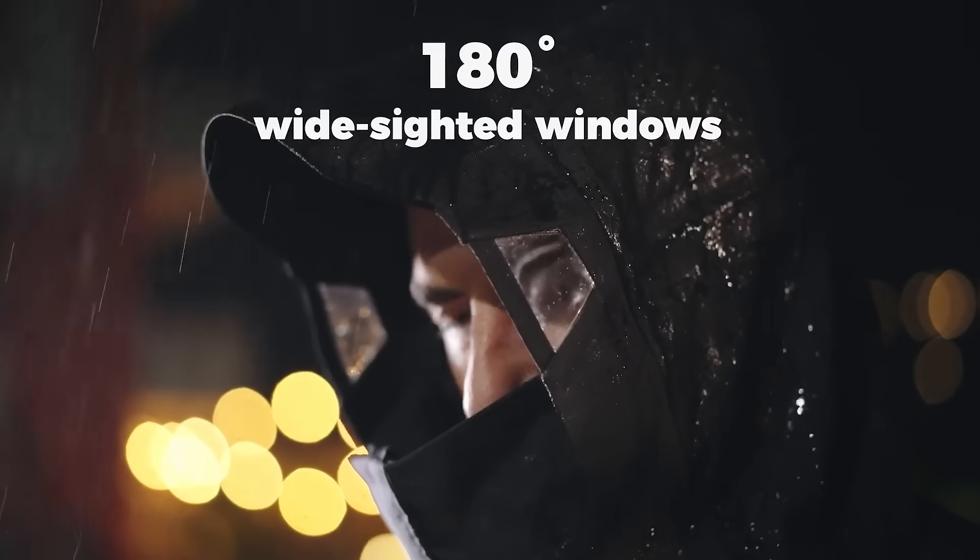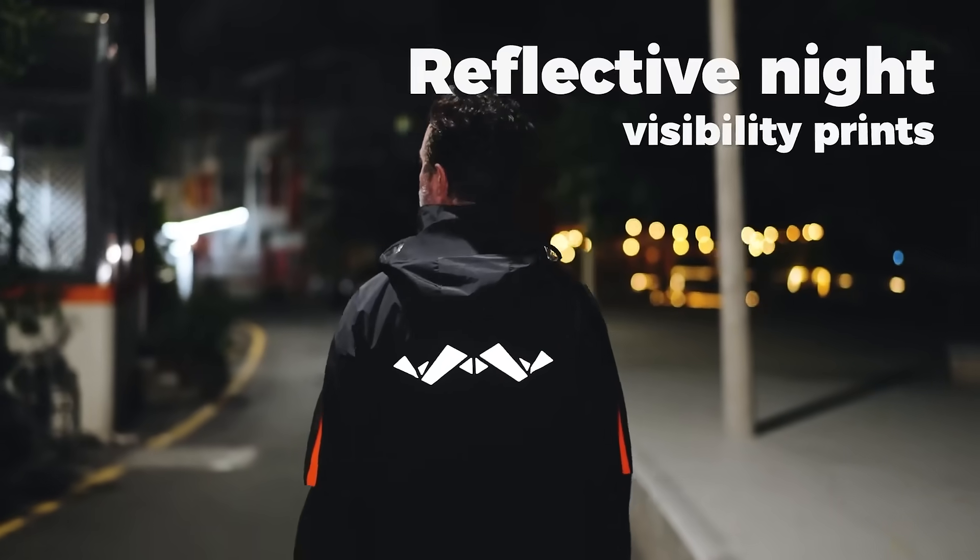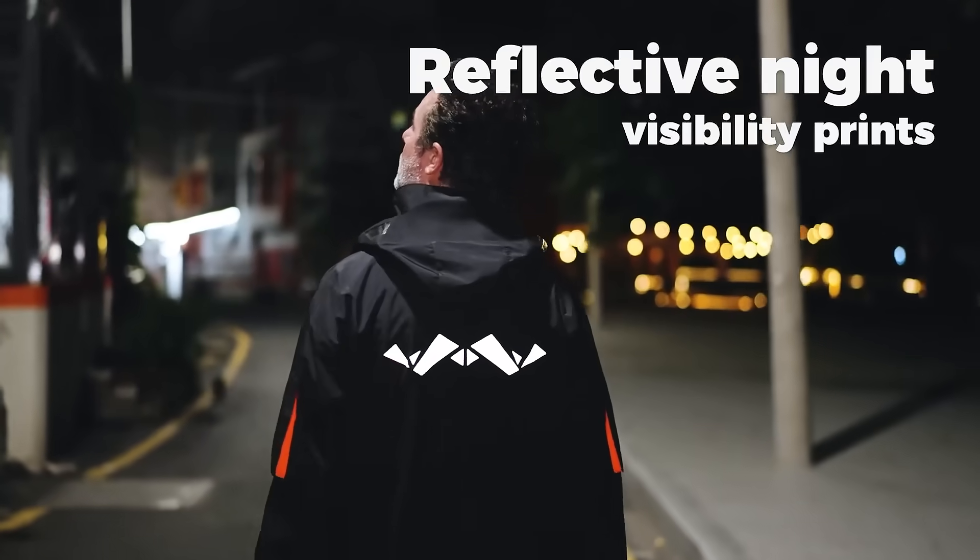And with two sides of 180-degree white-sided windows, you'll never miss a beat. Stay visible and safe with reflective night visibility prints. Let's make this revolutionary jacket a reality together.